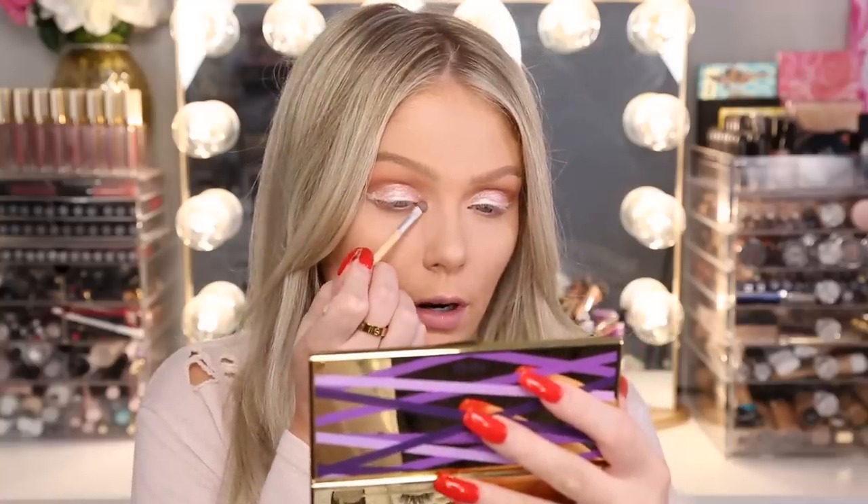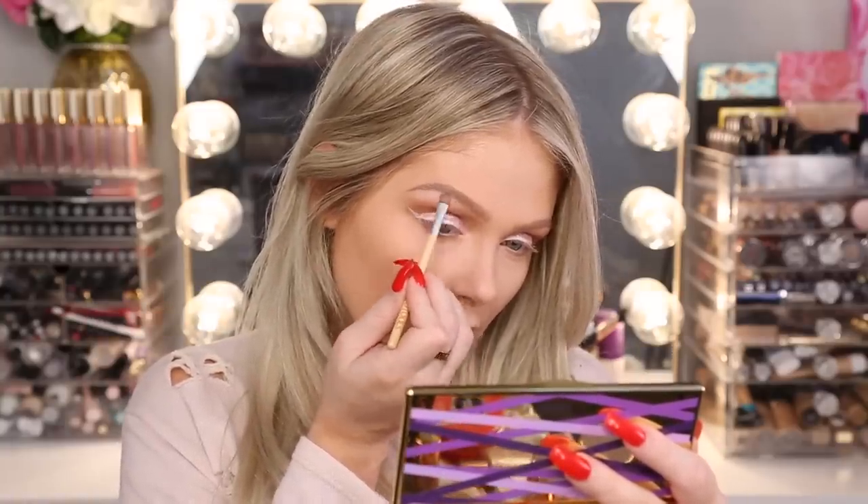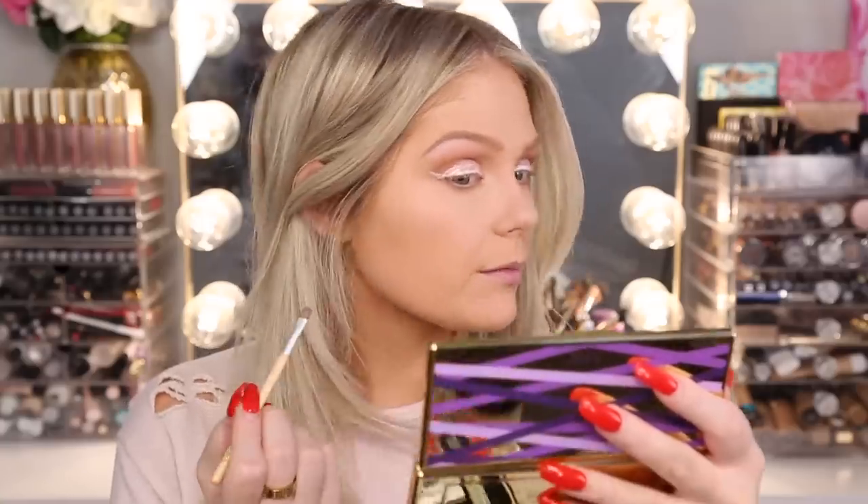Now to finish off the eyes, I'm going in with one of the pan highlighters to highlight the inner corner and brow bone. This one is in White Raven, retailing for $4.99. Let me do a little swatch — wow, that's really, really pretty and it feels really silky. Highlighting the inner corner and beneath my brow bone — you can really see the color on the brow bone. It has a very pearlescent finish, but it's still very wearable. I could definitely see myself wearing it as a cheek highlight as well.